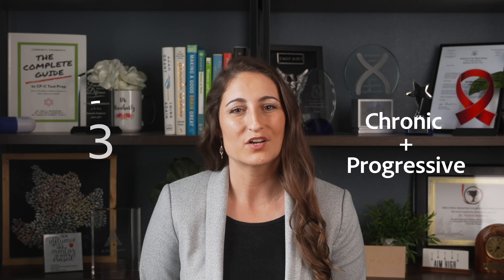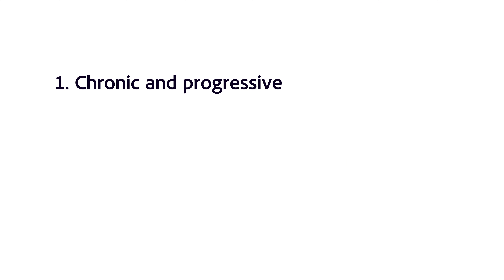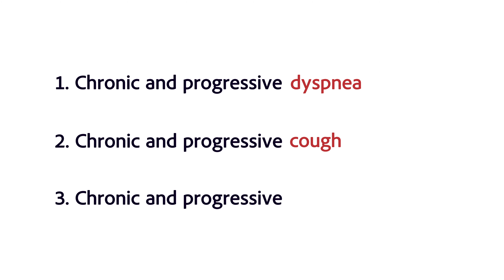...are both chronic and progressive, and there are three main hallmark symptoms of COPD. Number one: chronic and progressive dyspnea, or shortness of breath. Number two: chronic and progressive cough. Number three: chronic and progressive sputum production.